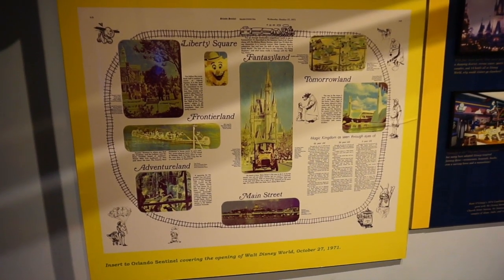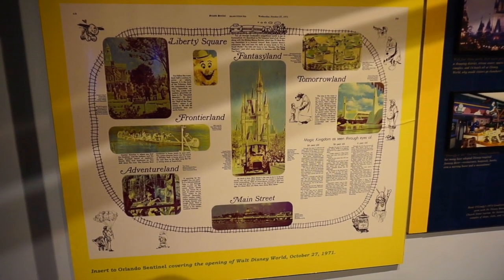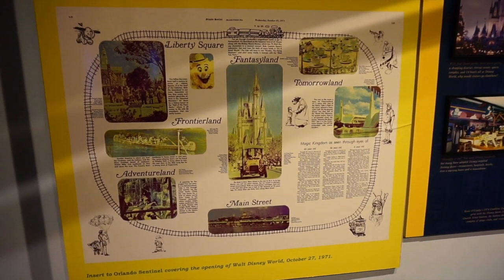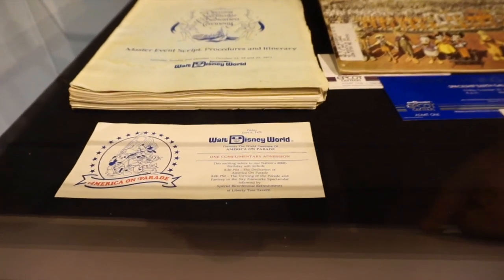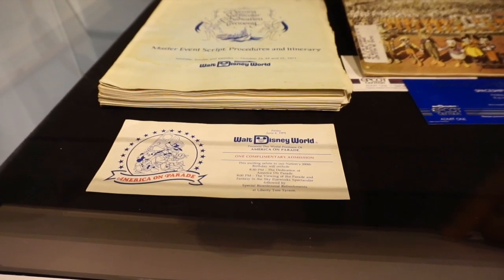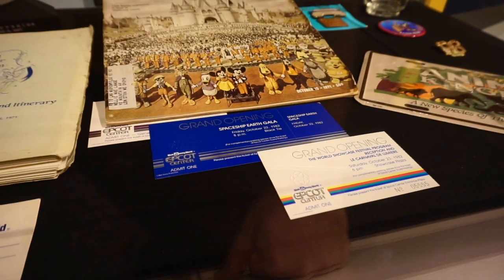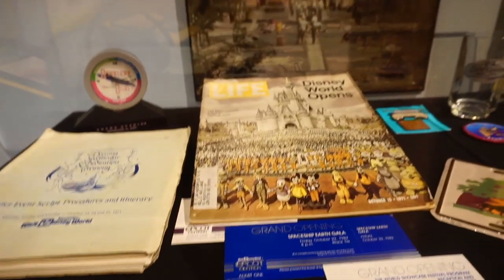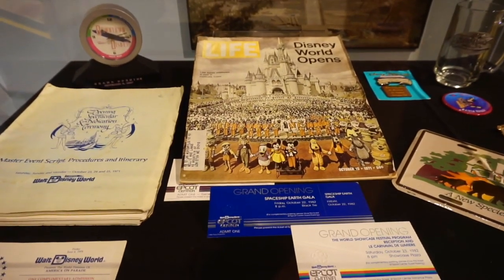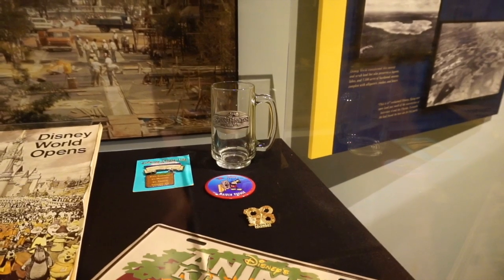This is a blown-up version of what you would get inside the Orlando Sentinel, Wednesday October 27th, 1971, covering the opening of Walt Disney World. Different pieces of memorabilia are in this glass case, including complimentary admission to the America on Parade world premiere, Friday June 6th, 1975; the opening spectacular and dedication ceremony for Walt Disney World, Friday October 22nd, 1982; the Spaceship Earth Gala and World Showcase Festival reception opening October 23rd, 1982. There's a Life Magazine covering the Disney World opening, an Animal Kingdom pin and car tag, and a glass mug for Splash Mountain for its opening in 1989.